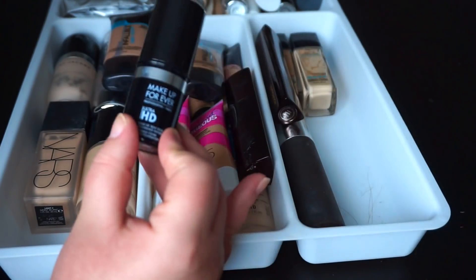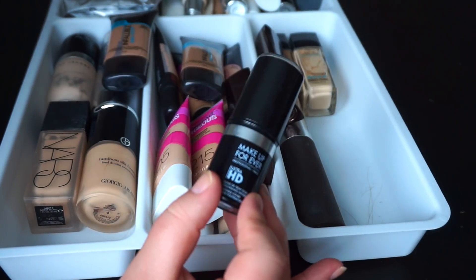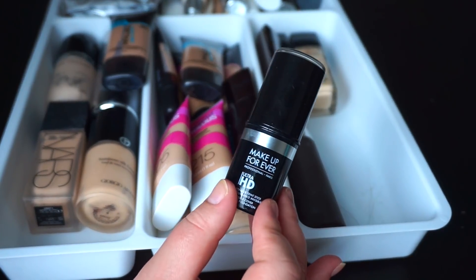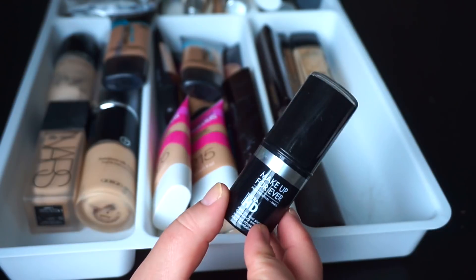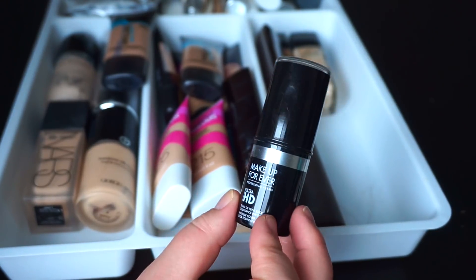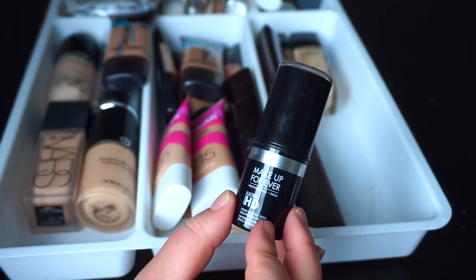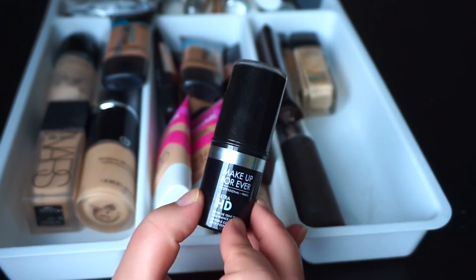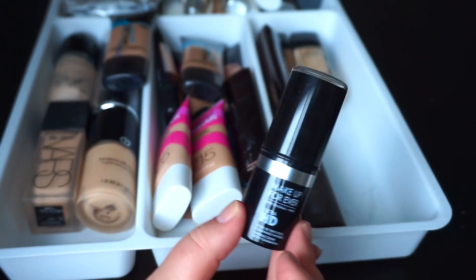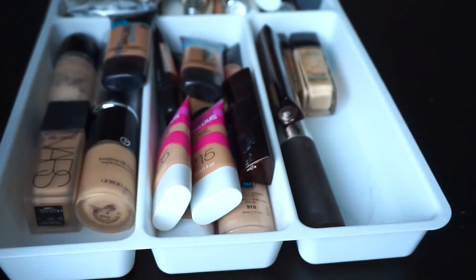Then I've got the Makeup Forever Ultra HD Stick Foundation. I'm going to hang on to this because I do actually really like it. It's not the most long-wearing product on me because it is a little bit more hydrating and I am quite oily, but it does look really beautiful on the skin. My skin has been getting a little bit drier lately from Accutane changing how my skin reacts to the weather, so maybe I'll use this a bit more this winter.